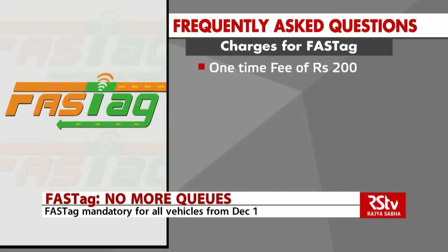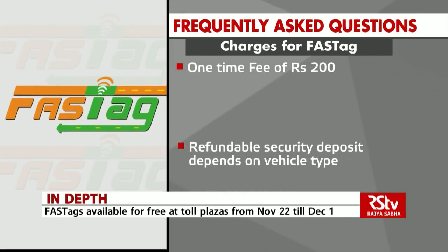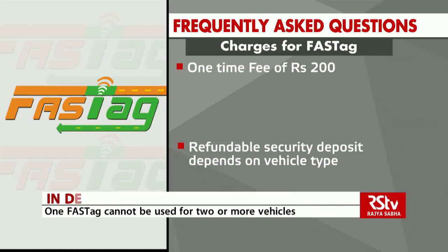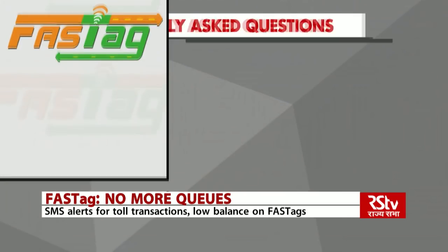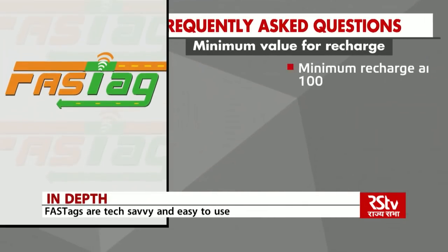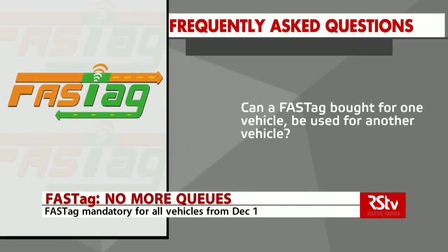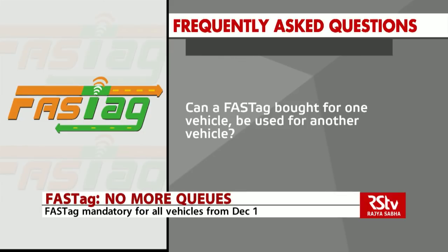What are the charges for FASTag? FASTag has a one-time fee of Rs. 200. The refundable security deposit depends on the vehicle type and is listed on the websites of the issuer agencies. Is there a minimum value for recharge? The minimum recharge amount is Rs. 100.